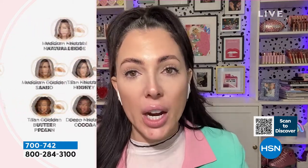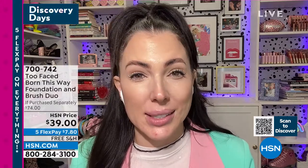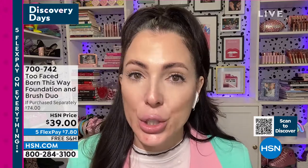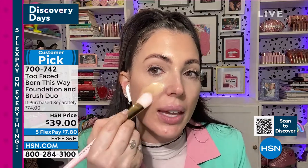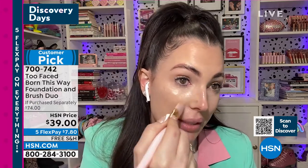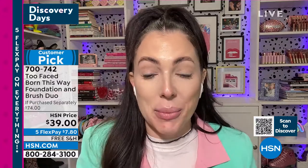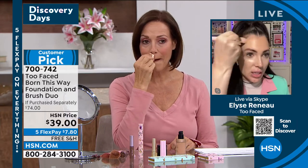Looking at the shades — we have fair, medium, and deeper shades. It's really important to think about your undertone. If you burn easily and never tan, you're probably a rosy. If your skin turns red in the sun, you're probably a rosy. If you are fair but you tan, you're probably a neutral or golden. Also, if you put on foundation and it looks really yellow on you, you're definitely a rosy.